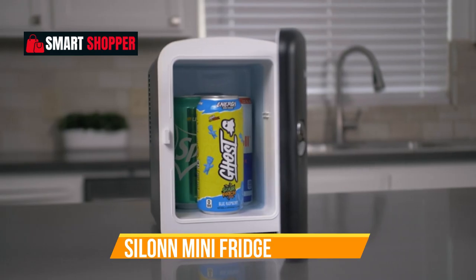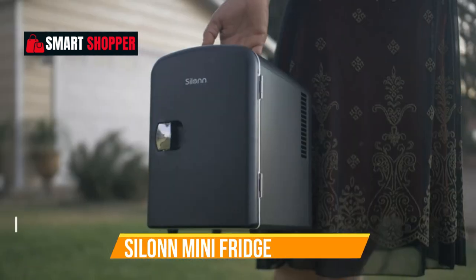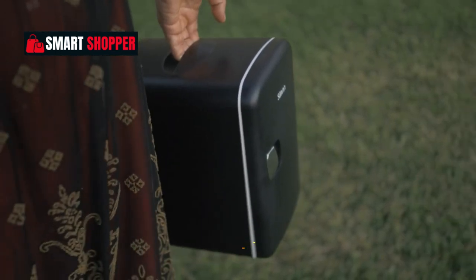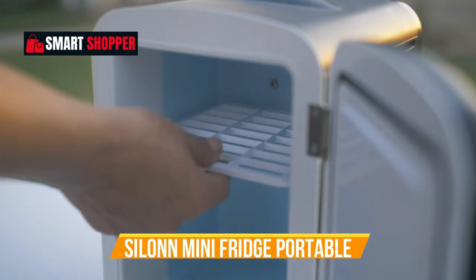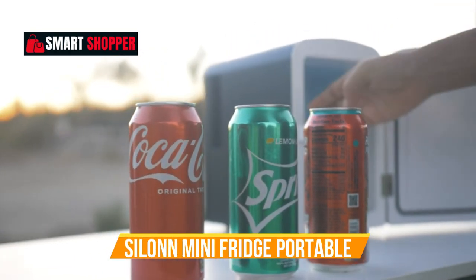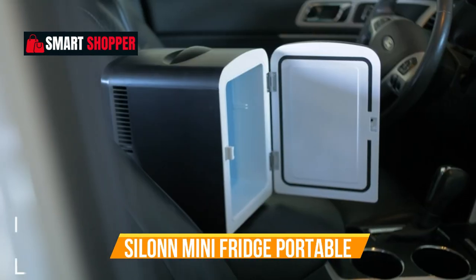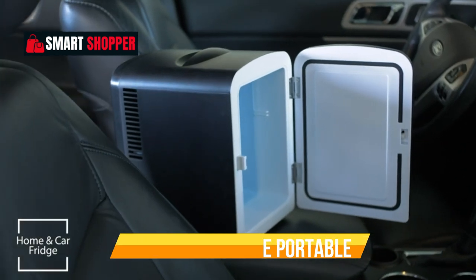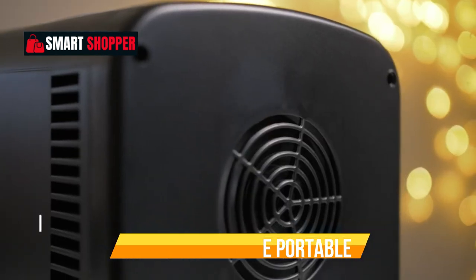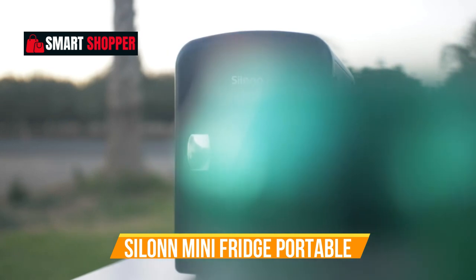Number 8: Silent Mini Fridge Portable. Experience the versatility of the Silent Mini Fridge, a 4-liter wonder designed for both cooling and warming. Ideal for skincare products, beverages, snacks, and more, it's your perfect companion at home, in the office, or on the go. The compact and eco-friendly design makes it a stylish addition to any space. With the ability to hold 6 cans, the Silent Mini Fridge is not just a cooler but a lifestyle essential.